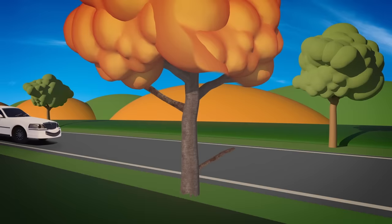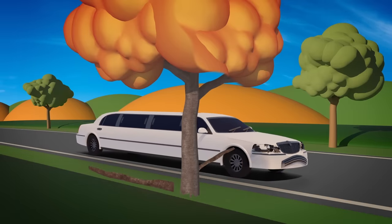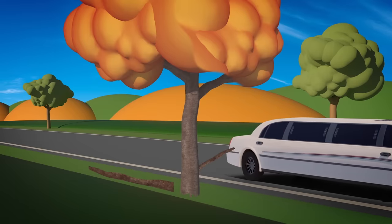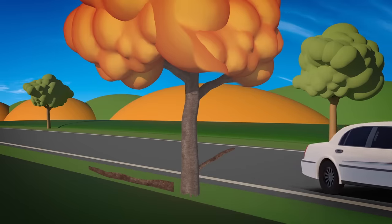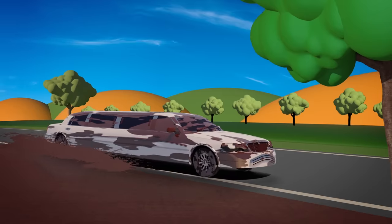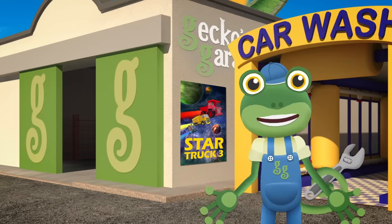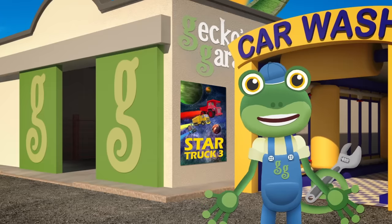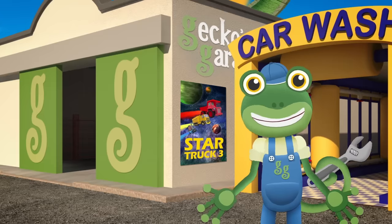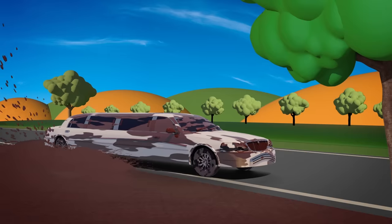Oh no! Look out, Leo! Oh dear, Leo's got a scratch down his side now. And he's covered in mud! That's not a good look! You'd better hurry over to the garage, Leo, so we can help you get cleaned and repaired! Oh dear, that puddle must be deeper than it looks!